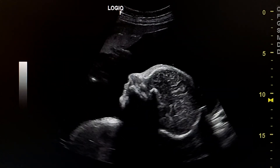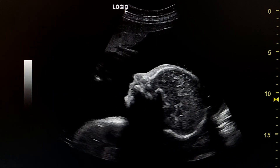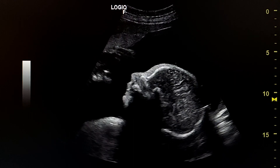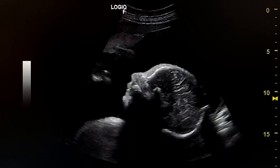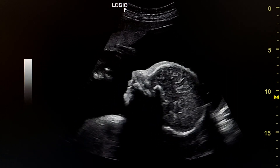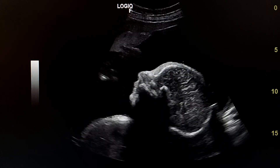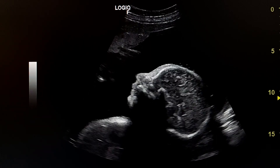This fetus has multiple anomalies: esophageal atresia, and a cardiac anomaly which is likely the atrioventricular septal defect. All these features could be consistent with Down syndrome.